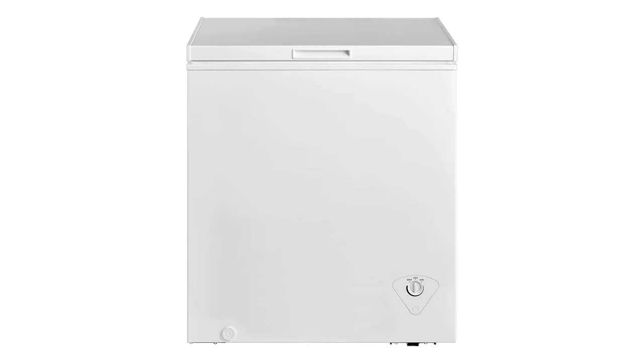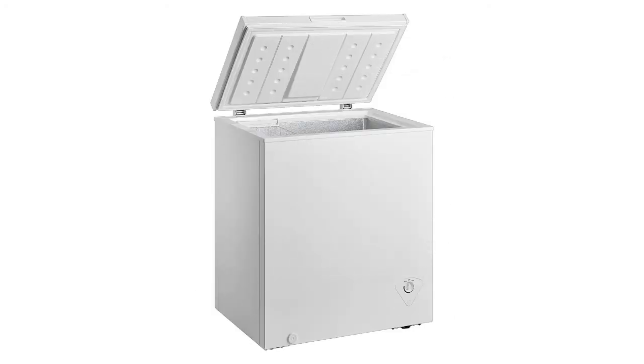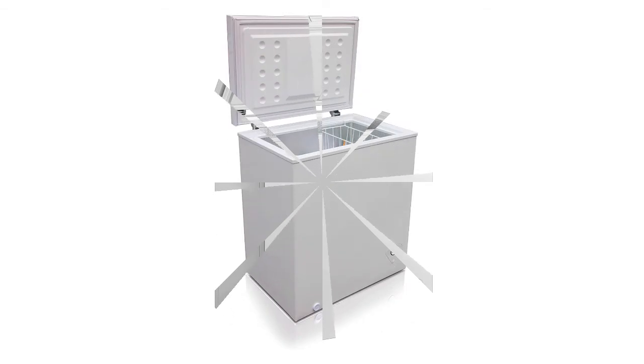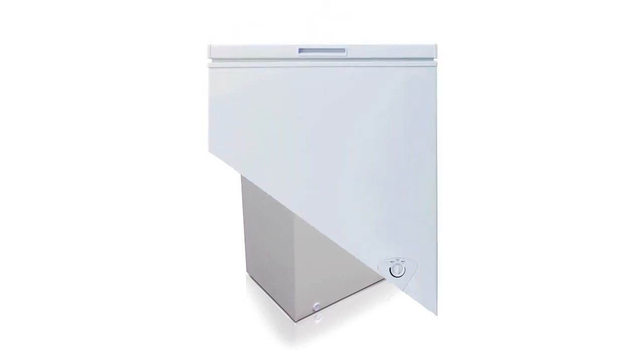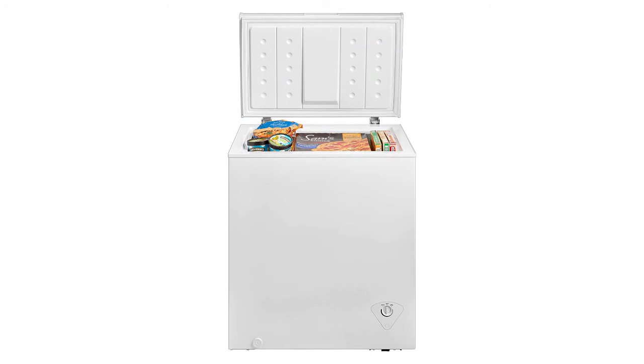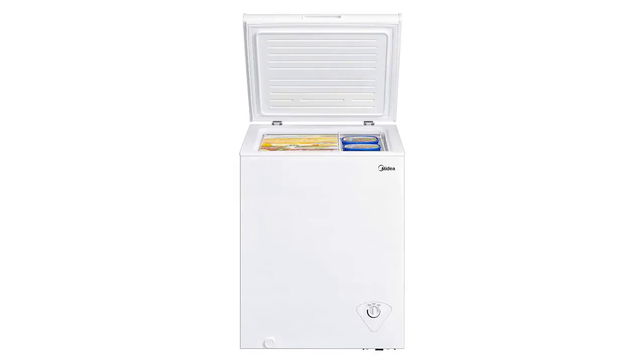Number two: Midea WHS-258C1 single door chest freezer. You can trust this unit to last for a long period of time. It is a cooler that gives great value to customers. With seven cubic feet, you can store a great deal of food. Its quiet operation means it runs silently. It is ideal for small apartments and apartment suites. The refrigerant keeps food and ice hardened tightly.